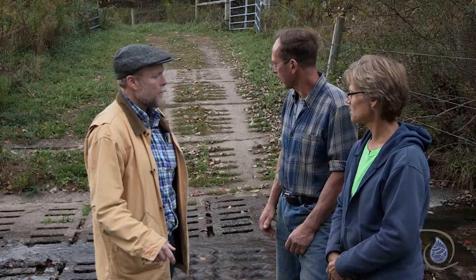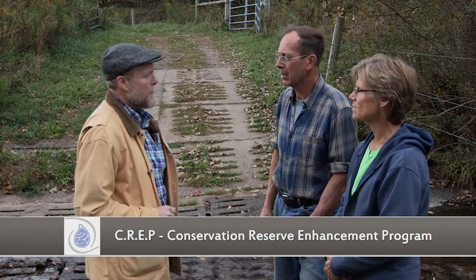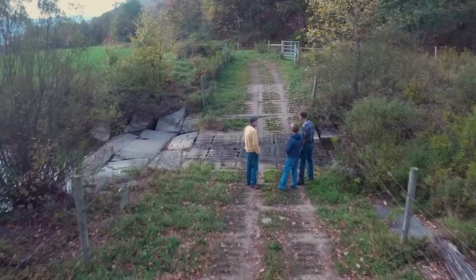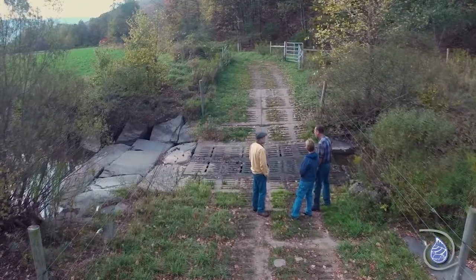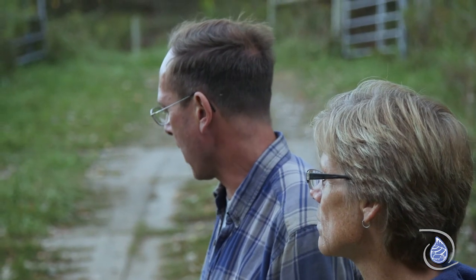We're at the stream crossing on the Dave Holly Farm and this goes through the CREP area. This was established in 2007 after the 2006 flood. It was upstream about 300 yards — the flood of '06 washed it out so bad we couldn't use that crossing anymore. So we brought it down here and this actually makes a better access point for us to move our animals from the barn side of the farm to the pasture side, and it's worked out really well.